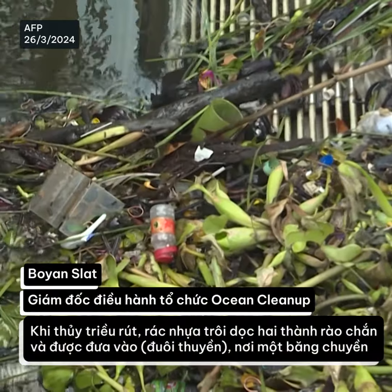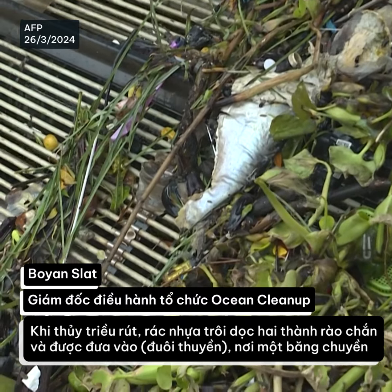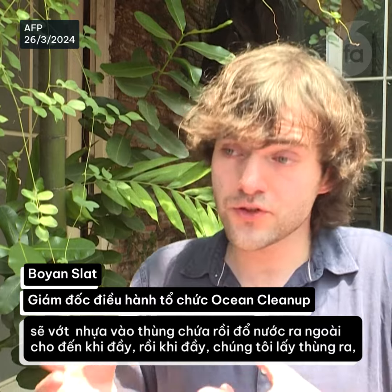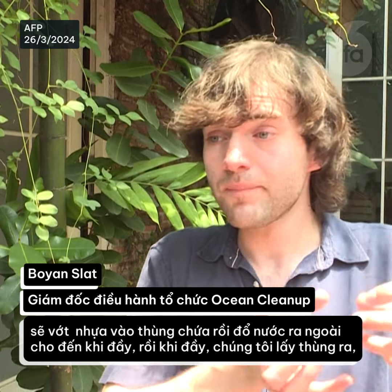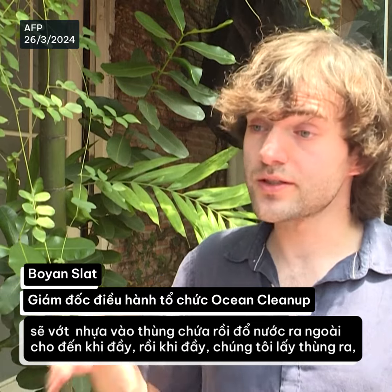What happens is that when the tide comes down, the plastic flows into its arms — its two barriers — it funnels the plastic into the mouth of the interceptor, where a conveyor belt scoops the plastic out of the water and dumps it into several dumpsters, where it's stored until it's full.